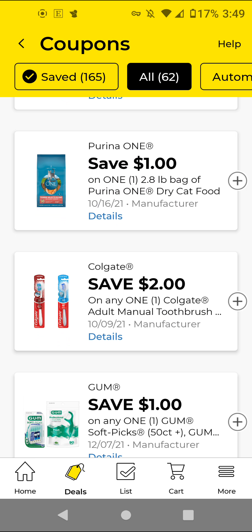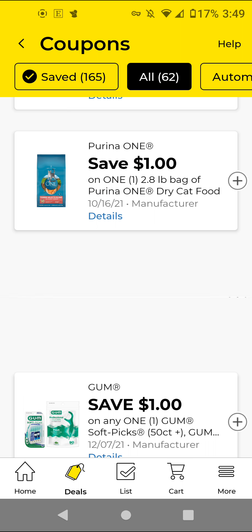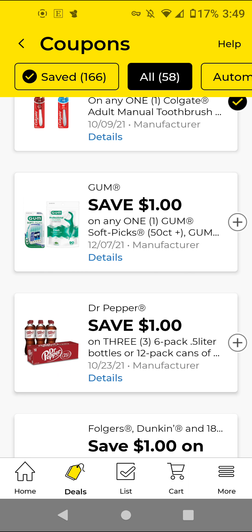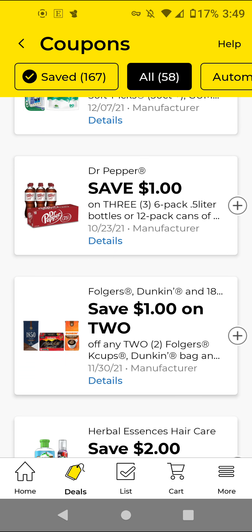The Colgate Toothbrush — if you can find the ones that are $3, with this $2 off digital it'll be $1. The Gum Soft Picks — these are $3. With this $1 off digital, it'll be $2. The Dr. Pepper — if you buy three of these, I think they are $3 each for $9. With this $1 off 3, it'll be $8 for three of them.